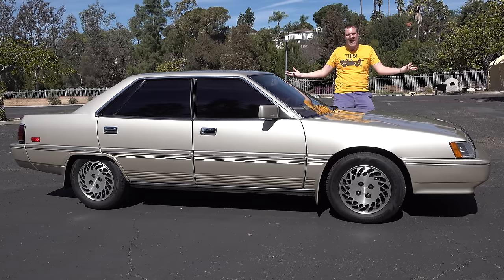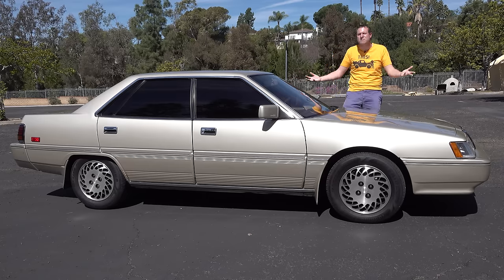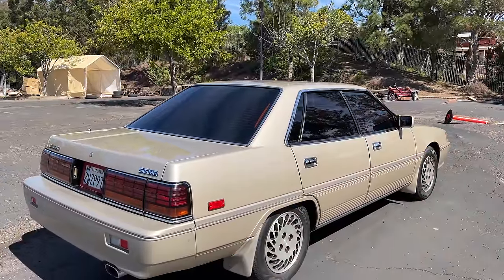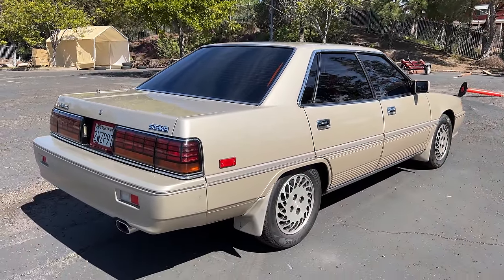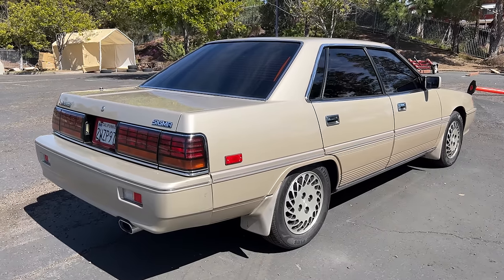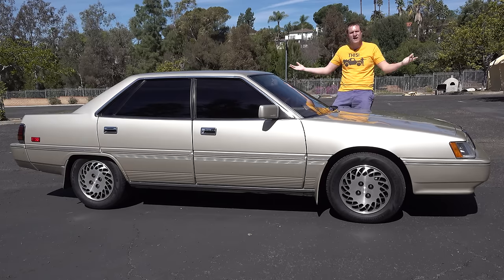This is a 1990 Mitsubishi Sigma, and it's a luxury sedan that pretty much nobody remembers. These were available in the United States — Mitsubishi's flagship luxury sedan — but not many were sold. But this one was, and somehow it's managed to survive till now. And today I'm going to review it.